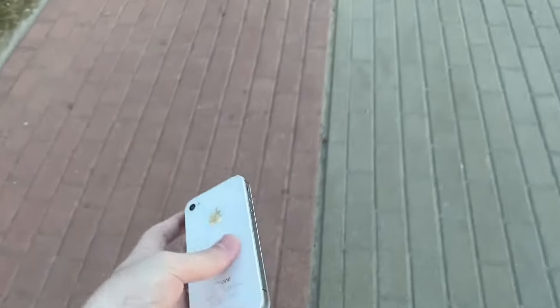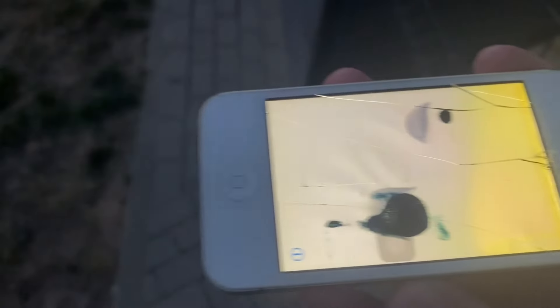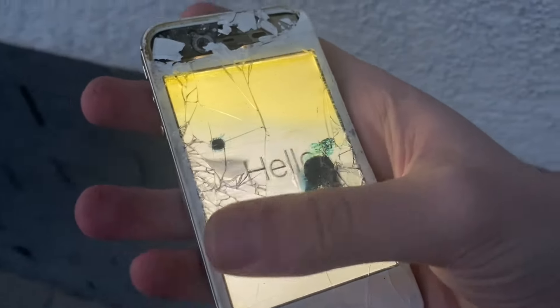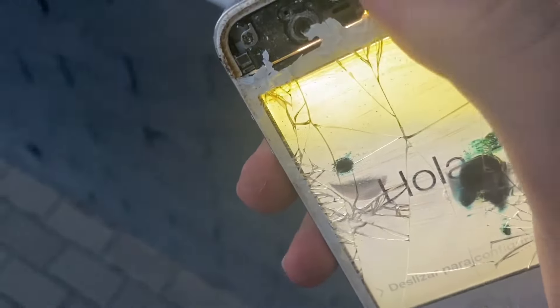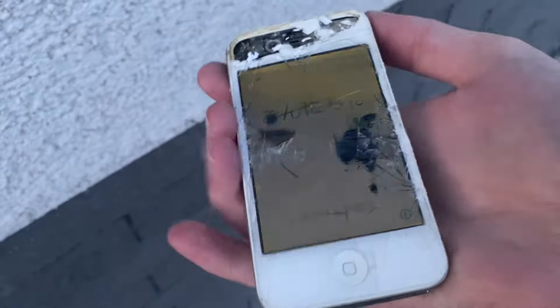Wow, but the screen is still going — the back is falling off but it's still going. I want to put it face down; we don't really care about this phone anymore. Oh wow, holy moly, that was bad. The touchscreen is barely working. Oh my god — that's what happens when you scratch test the screen.